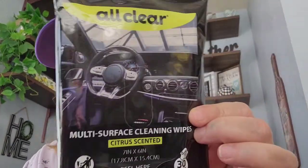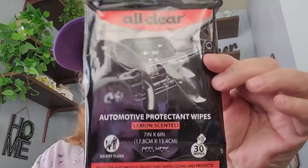Then I got these All Clear cleaning wipes for your car — because my son's coming today so I want to get this haul done so I can put this in his bag for him to take home. I got this one in the citrus scent, comes 30 wipes, and then this one in the lemon scent.